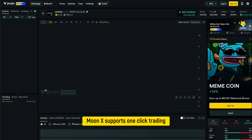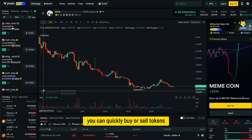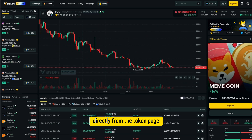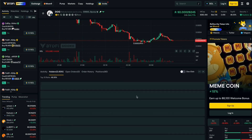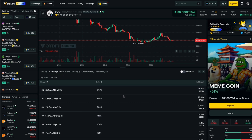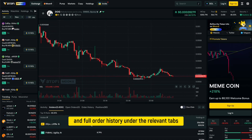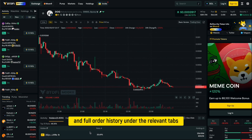MoonX supports one-click trading. After connecting your wallet, you can quickly buy or sell tokens directly from the token page without using an order book. There is no KYC required and trades are executed on-chain. You can monitor your wallet's activity including current positions, open orders, and full order history under the relevant tabs.